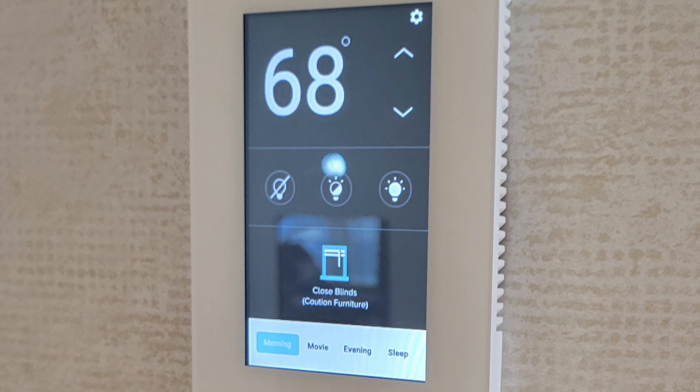Is any of that on a timer, or do you do it through the app — turning it on and turning it off? Both. You can do it through the app, or you can do it on the digital display on the side of the wall. It's all seamlessly connected together.